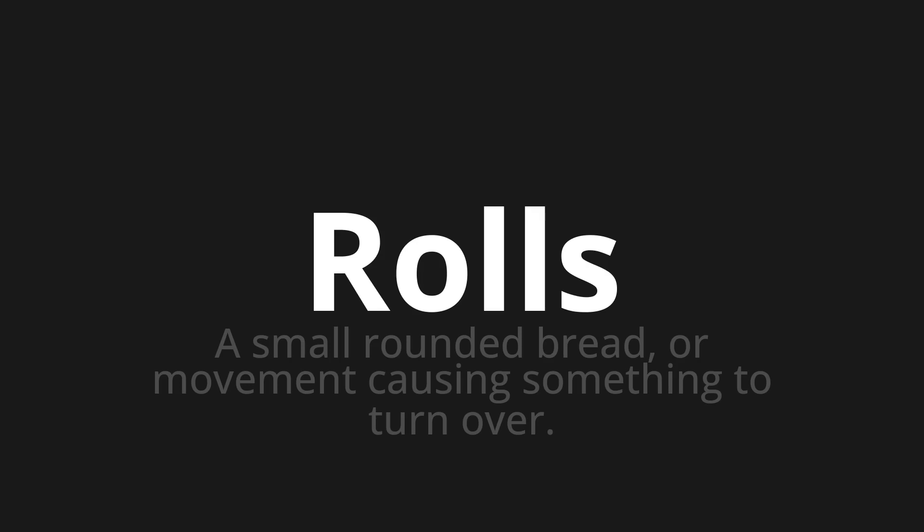Rolls. Thank you for joining us on this adventure in pronunciation. Remember, language is a journey, not a destination. Keep exploring, experimenting, and expanding your linguistic horizons. We'll see you next time.